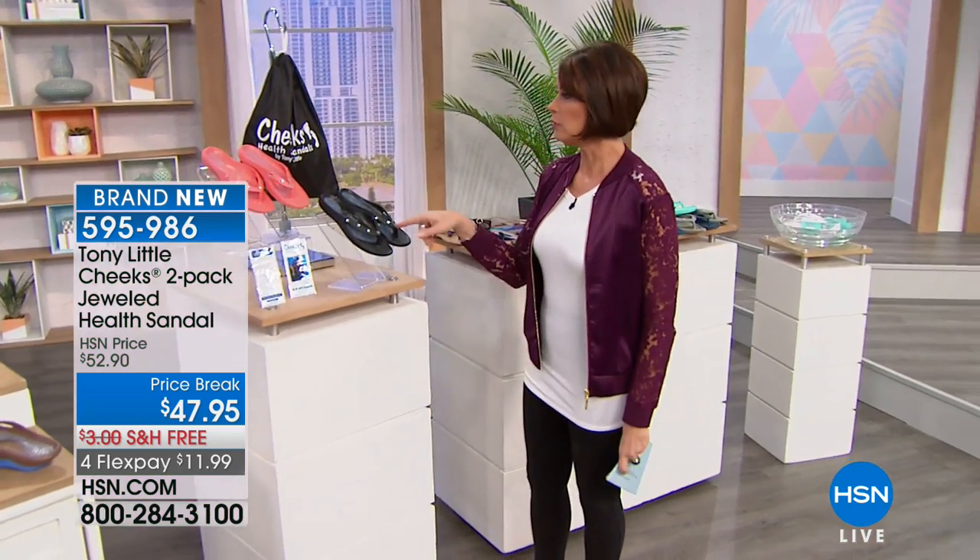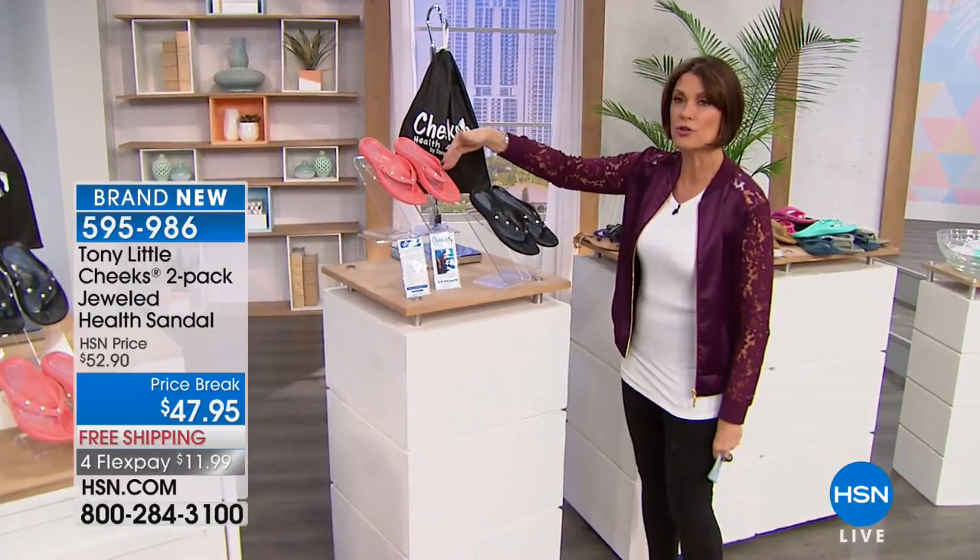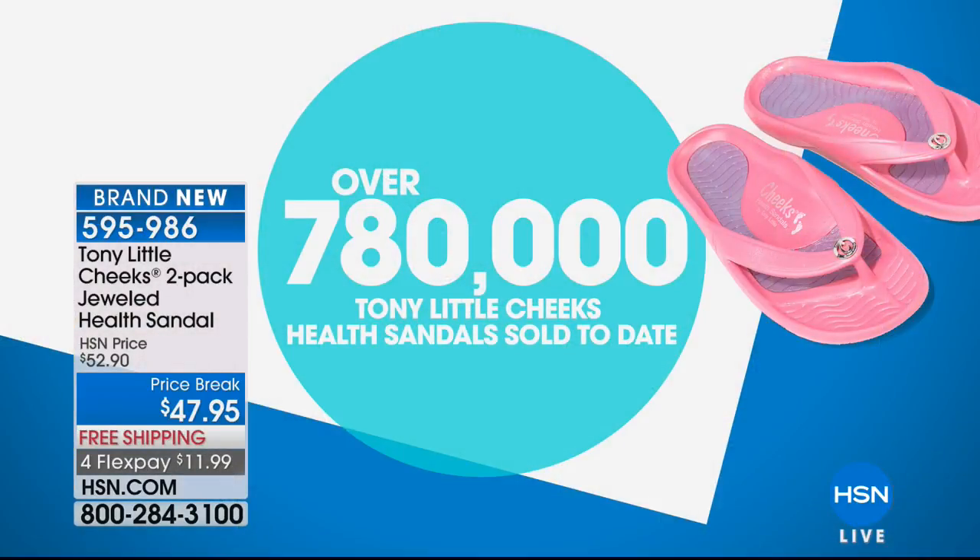They are cool — nothing says spring like sandals. We're giving you a two-pack right here. You're not only getting two of them, you're going to be part of a very large club, because over 780,000 Tony Little Cheeks health sandals have been sold right here at HSN.